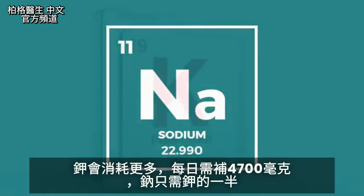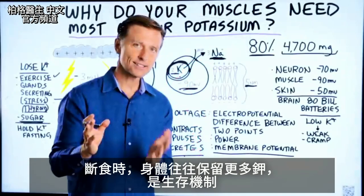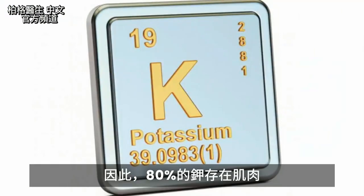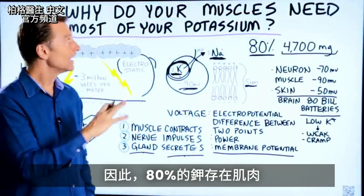As far as the sodium requirement, it's about half of what we need for potassium. When you do fasting, your body will tend to retain more potassium as a survival mechanism. So that's one of the biggest reasons why we have most of our potassium — 80% — in the muscles.